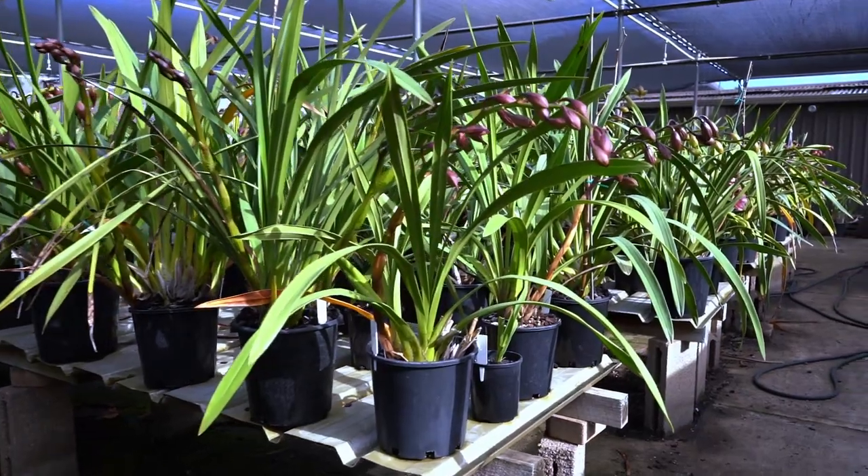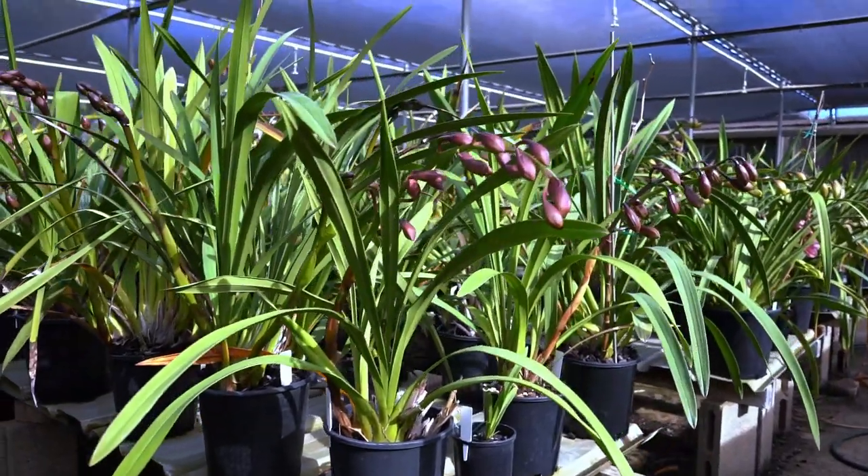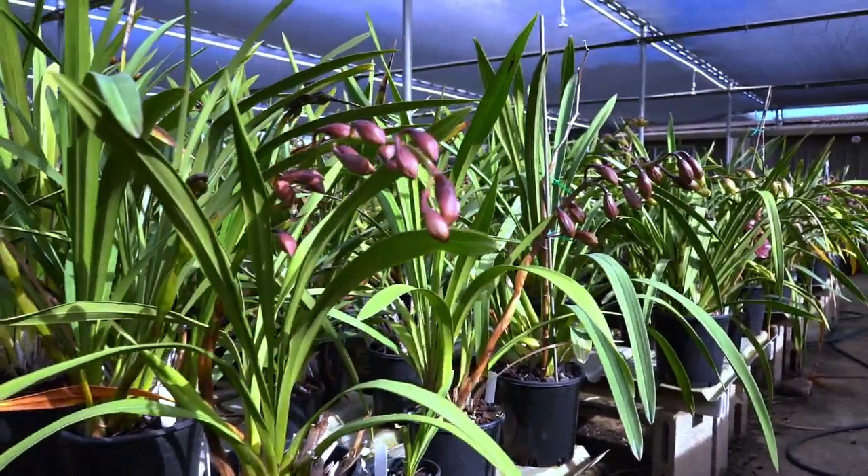The foliage are a nice green after a couple of days of rain. Orchids love the purity of rain water — it washes off all the accumulated salt.